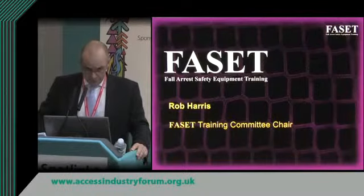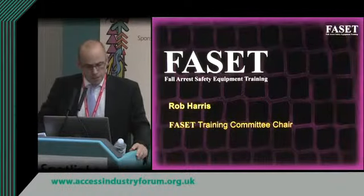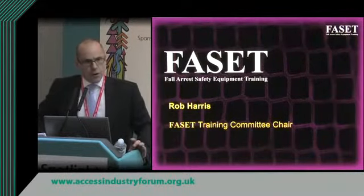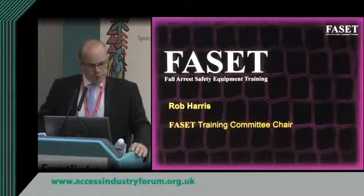We have approximately 40 member companies and all those member companies may contribute to working groups and committees that aim to maintain and improve industry best practice. So FACET is the voice of the netting industry.